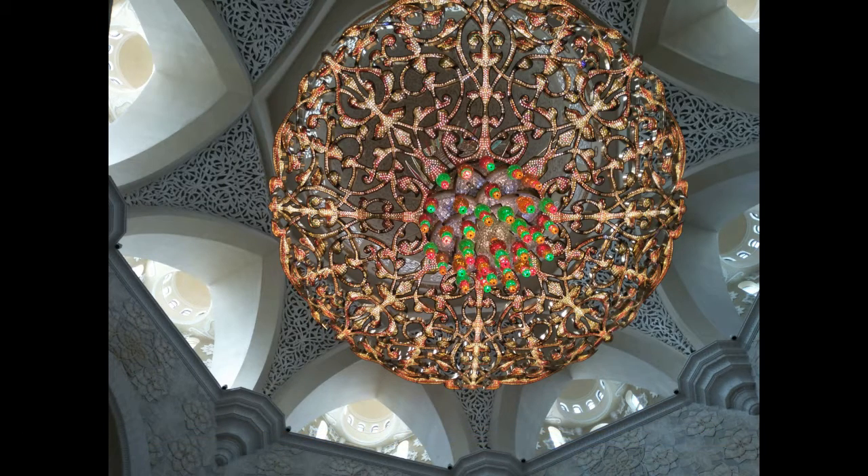The Qibla wall also features subtle fiber-optic lighting, which is integrated as part of the organic design. In total, three calligraphy styles — Naskh, Thuluth and Kufic — are used throughout the mosque and were drafted by Muhammad Mandi al-Tamami of the UAE, Farouk Hadid of Syria, and Muhammad Alam of Jordan.